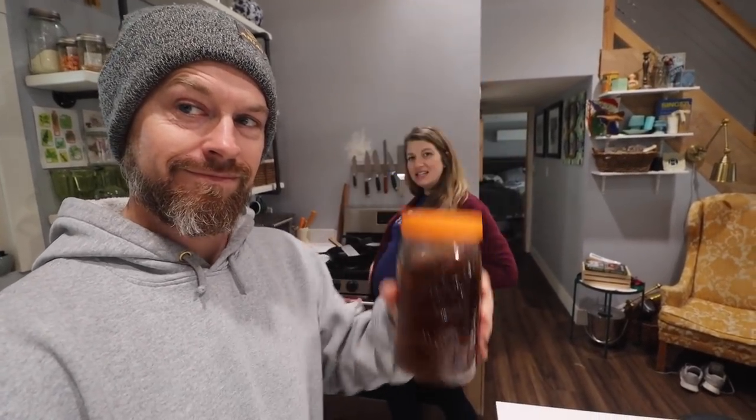It's my pregnancy tea. My midwife makes a bulk mixture of herbs and sends you home with it and you drink it every day. I think it's got rose hips, red raspberry leaf, nettles, and maybe something else. But it's all good things that you need for the end of your pregnancy.